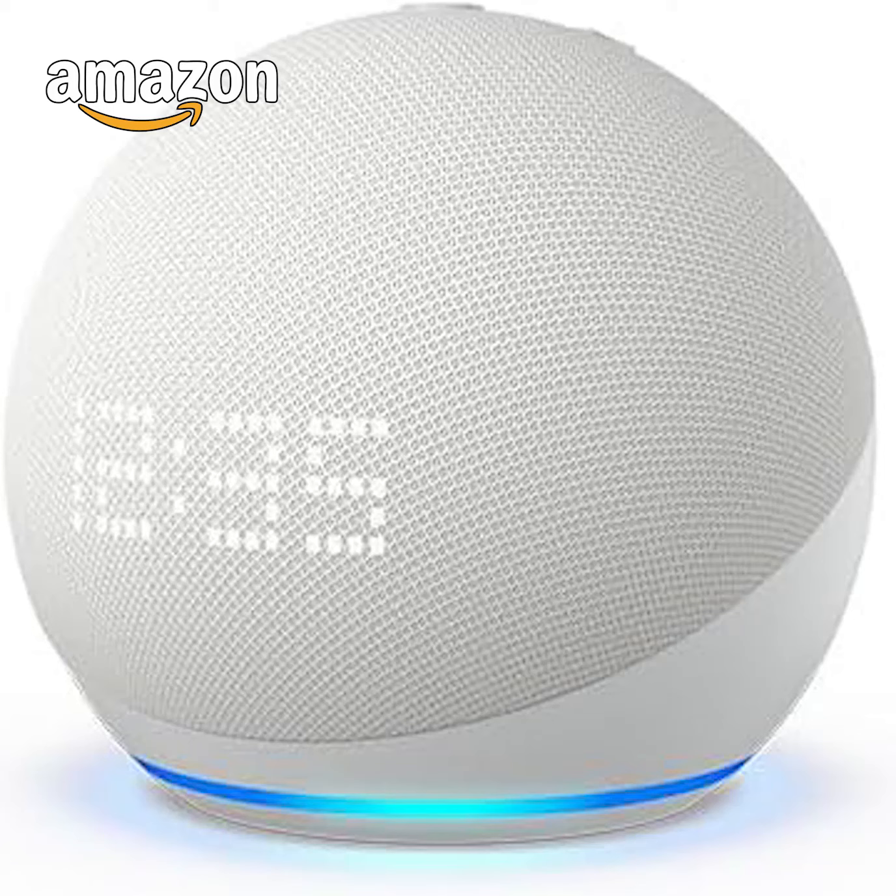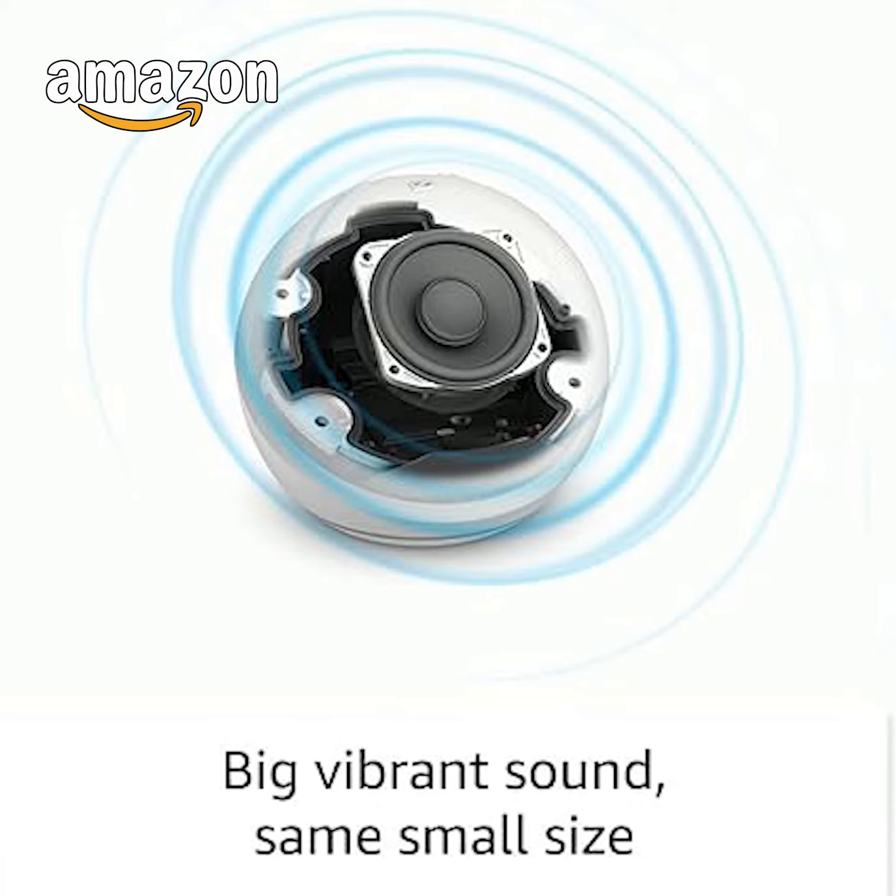Our best sounding Echo Dot yet. Enjoy an improved audio experience compared to any previous Echo Dot with Alexa, featuring clearer vocals, deeper bass, and vibrant sound in any room.